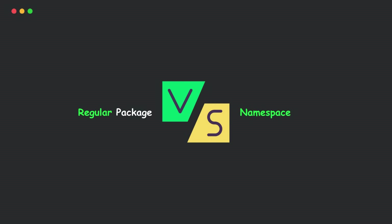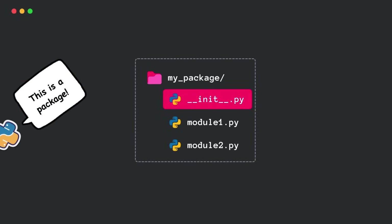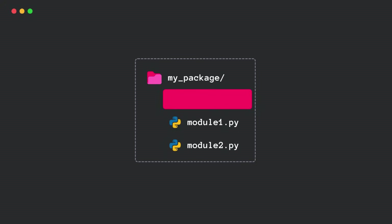No jargon. Just straight-up understanding. First, let's talk about the regular package — the one you probably already know. A regular package is basically just a directory with a simple __init__.py file. That file is what makes Python recognize the directory as a package. Without it, Python won't treat it as a package — it just remains a plain old folder.